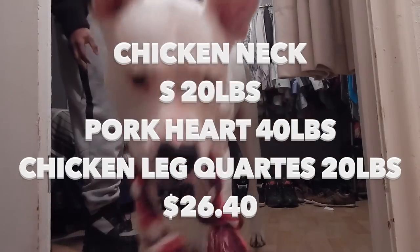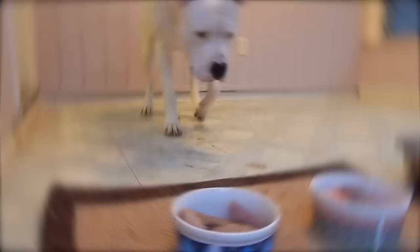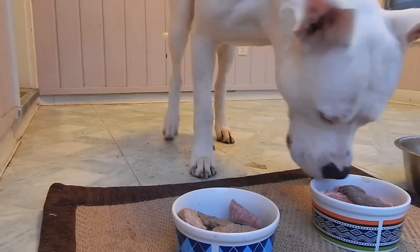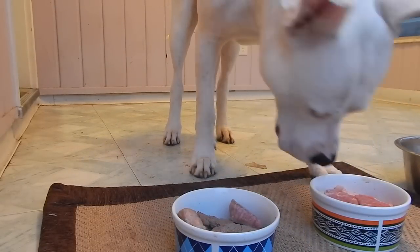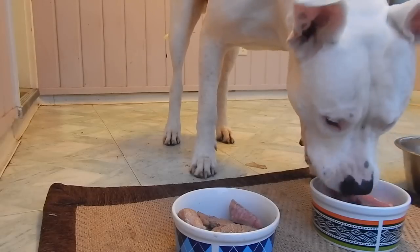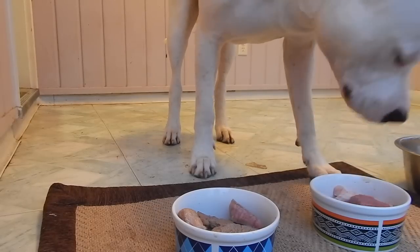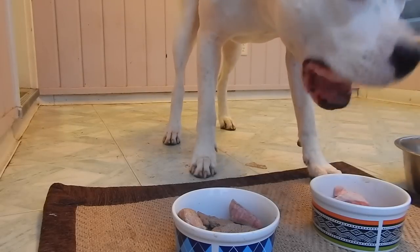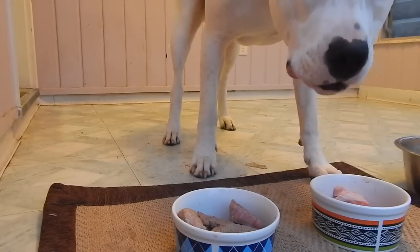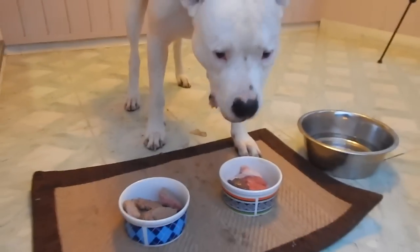Hopefully everyone enjoyed this video. If your dog has food allergies or different problems, try a raw food diet for a few weeks to see what happens — within two weeks you'll see some results. Let me know what video you want me to do next. Until next time, it's been Son of Apollo. Take care.